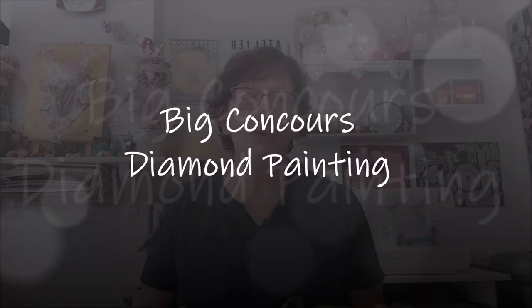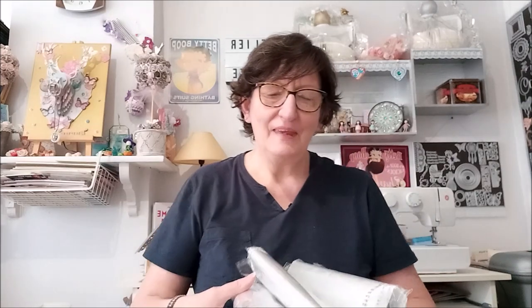Bonjour tout le monde, on se retrouve aujourd'hui pour une nouvelle vidéo. Aujourd'hui, big surprise, big concours ! J'ai décidé — je pense que certains d'entre vous l'avez déjà deviné depuis un petit moment — de vous faire gagner des diamond paintings. Ce sont tous les kits que j'ai reçus dernièrement de la boutique à diamant painting, c'est-à-dire les dix kits. Ils vont être distribués façon surprise, donc vous ne saurez pas lequel vous allez recevoir.